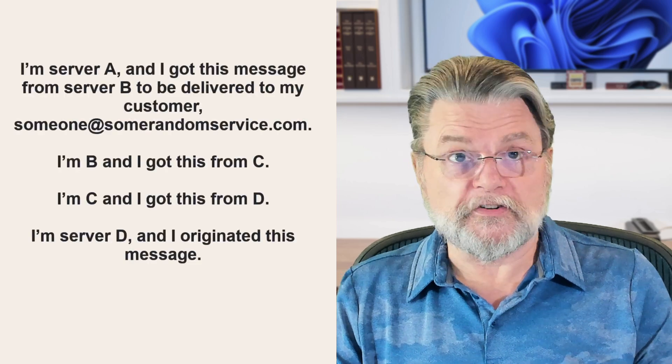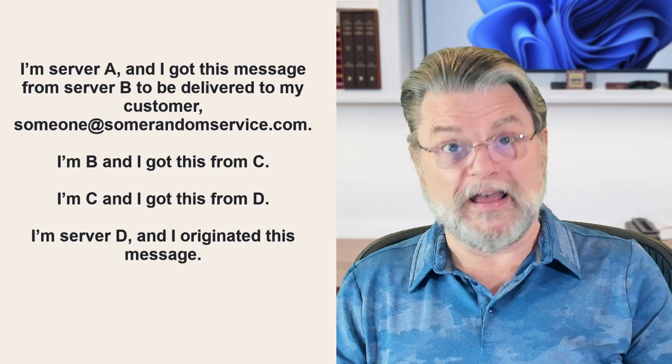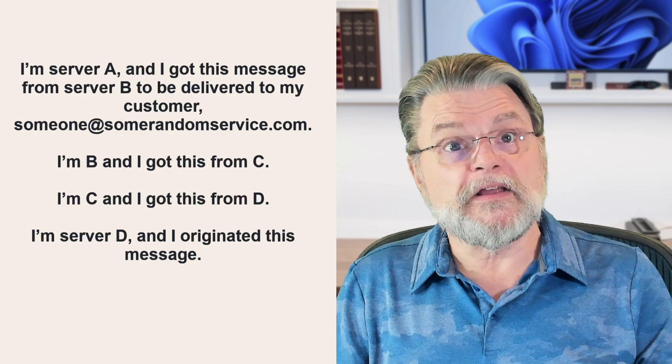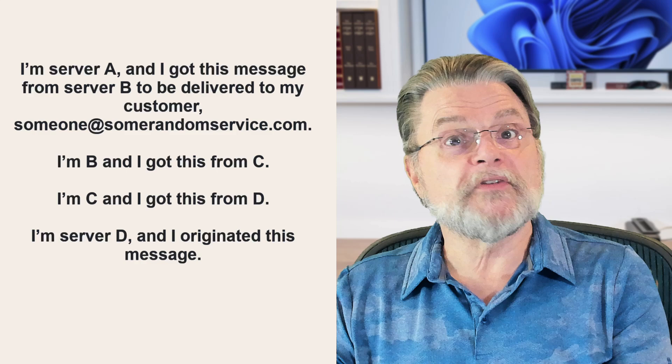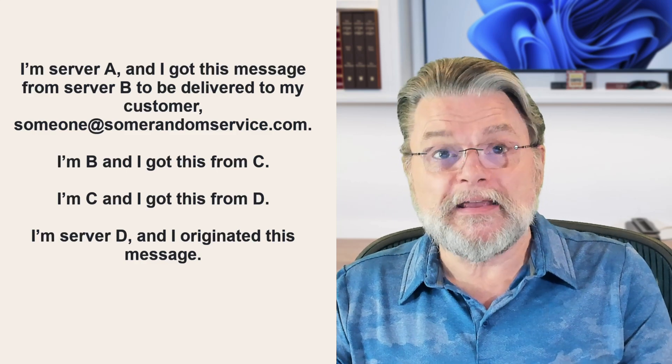The most interesting is what I call the chain of custody. It's a sequence of information like: I'm server A and I got the message from server B; I'm B and I got this from C; I'm C and I got this from D; I'm server D and I originated this message. Each step is identified with an IP address and often a name. While we can't use the IP address to identify a specific person, there are generalizations about IP addresses in the chain of custody that can affect the probability of messages being spam.